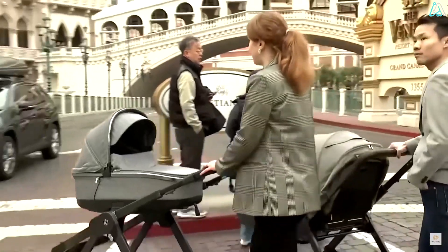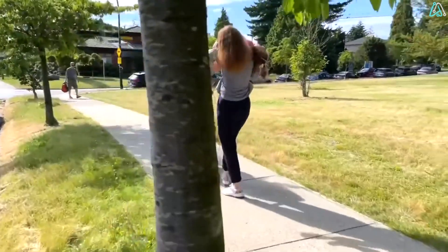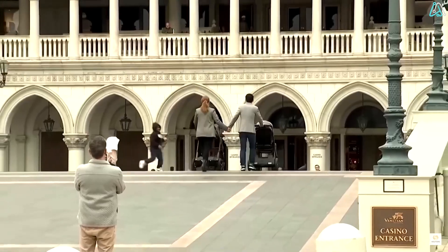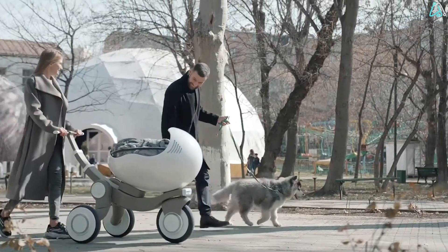The stroller has multiple modes — you can either have it stroll automatically or give you assistance while you stroll. In hands-free mode, it moves at the walking speed of a human. Ella also has automatic brakes and stops if you walk away from it. The stroller also has an obstacle warning system, ensuring your baby's safety at all times.